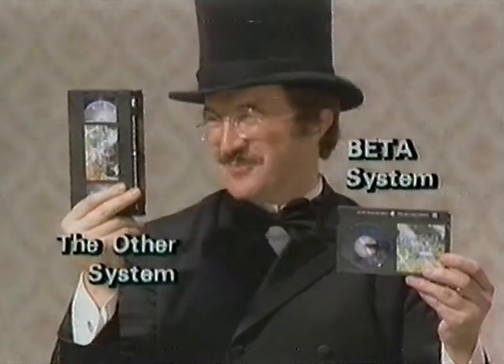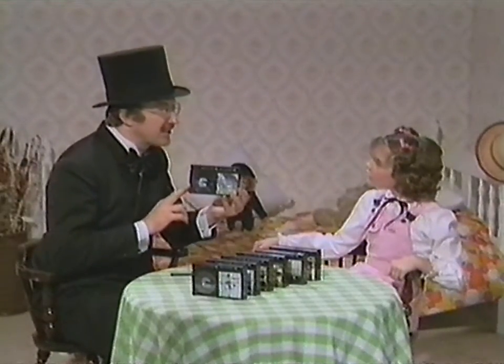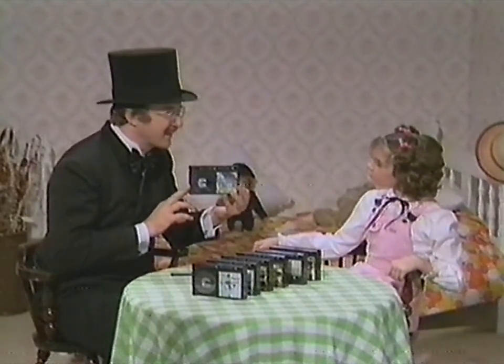See how much smaller they are than the other ones. You know, Patti, compact video cassette tapes represent only one of the important things of Sony's Betamax system. You mean there's more? You bet there is.